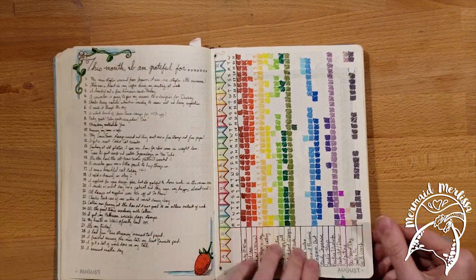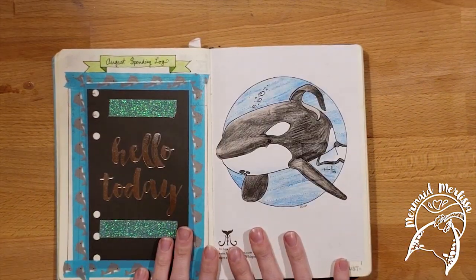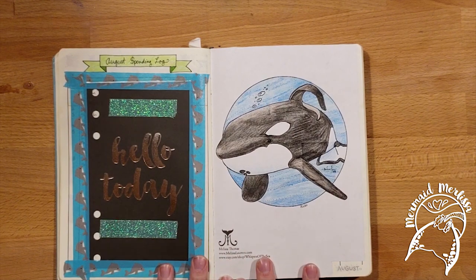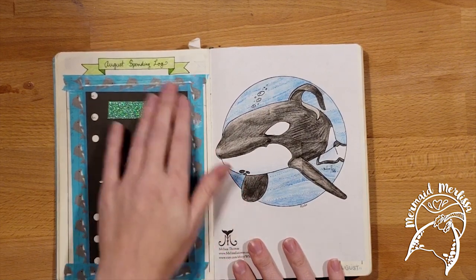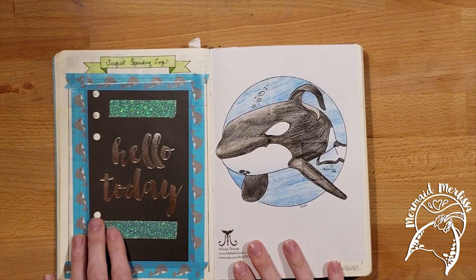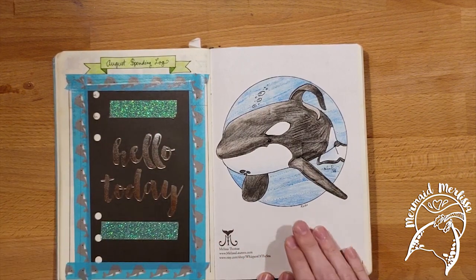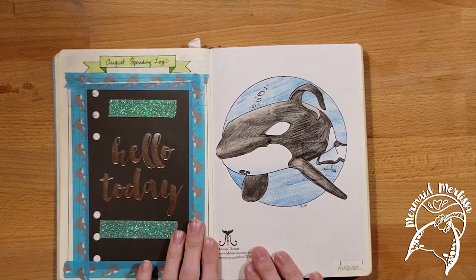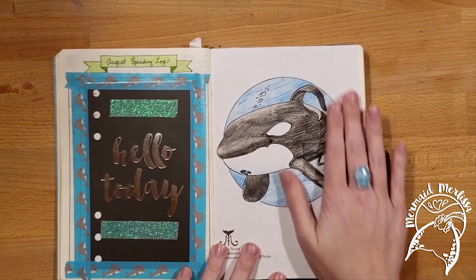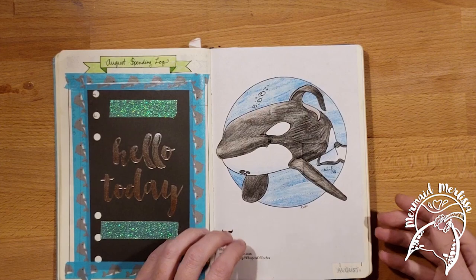Things started to get a little more decorative. Here was my spending spread, and I messed up on it. Rather than get angry and tear it out, I just covered it up — I used something from an old journal, taped it in with some washi, and then used a sticker I had actually drawn, developed, and put on my Etsy. I printed out the whole page, stuck it on there, and colored it in. Covered it up. Perfect.